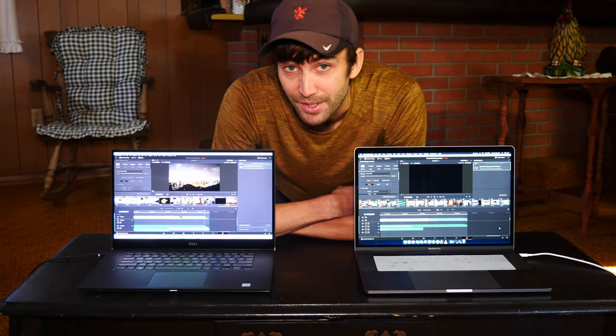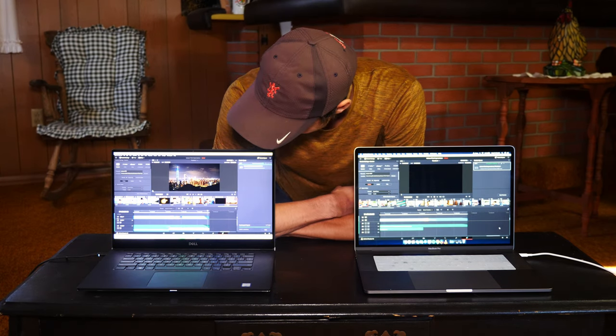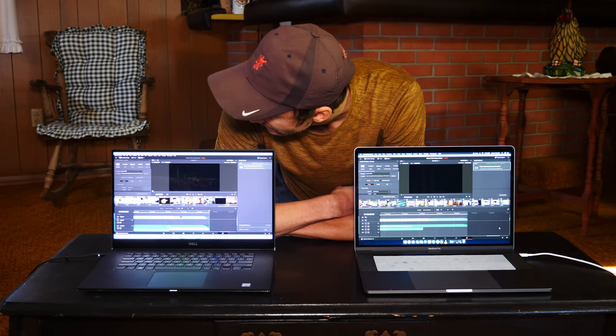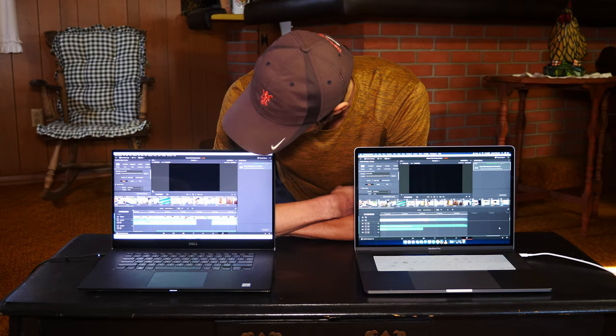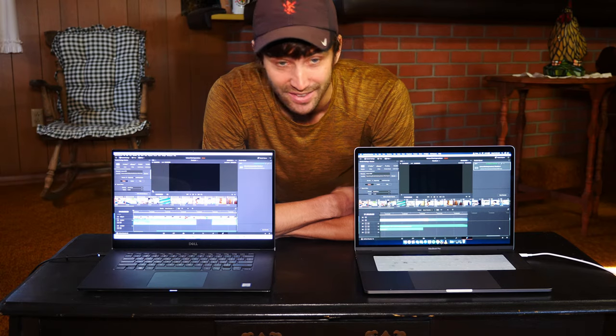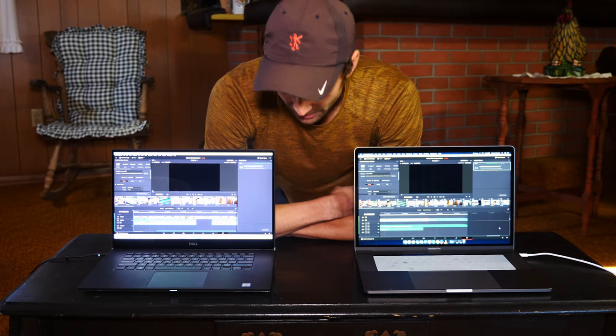This video wouldn't be complete without telling you guys how long this actually took to render out. It's at 99%, rendering the last few frames — and it's done. It took 18 minutes and 30 seconds to render that video. Whereas the MacBook Pro, like we said earlier, took 4 minutes and 25 seconds. So that's over four times longer to render the same exact video.